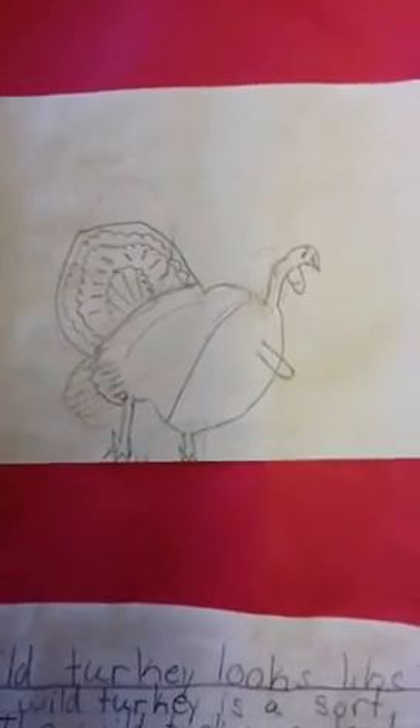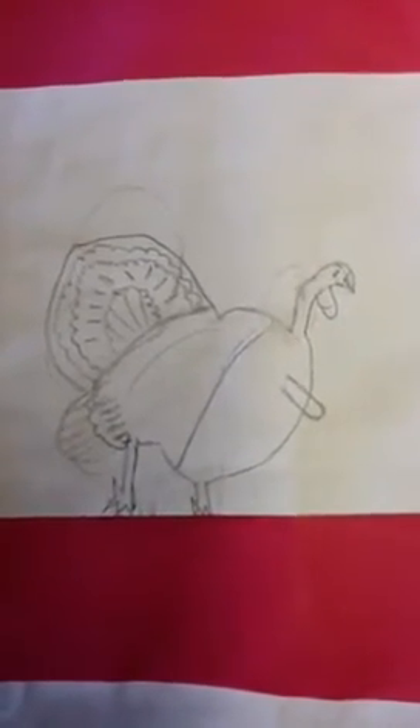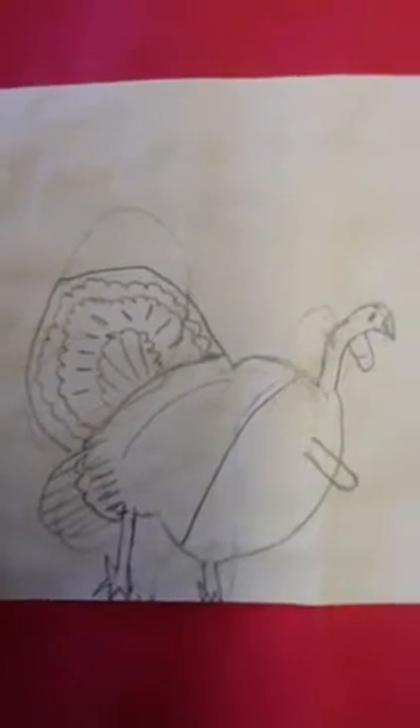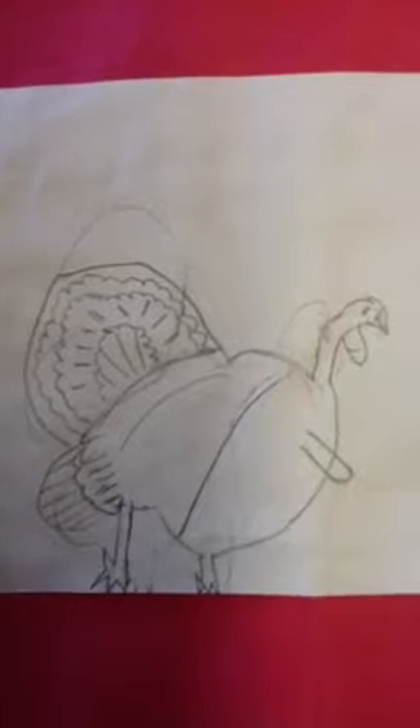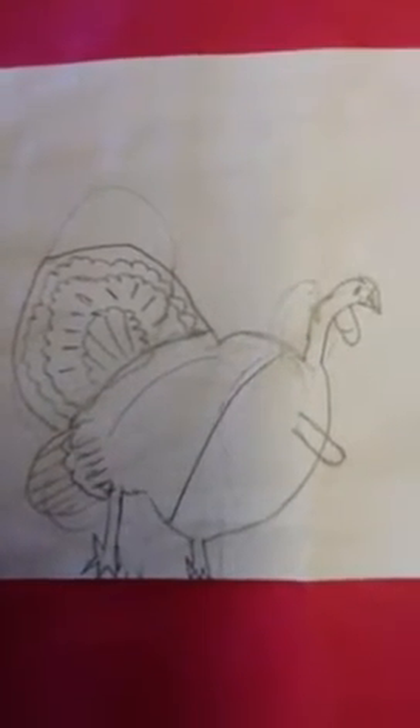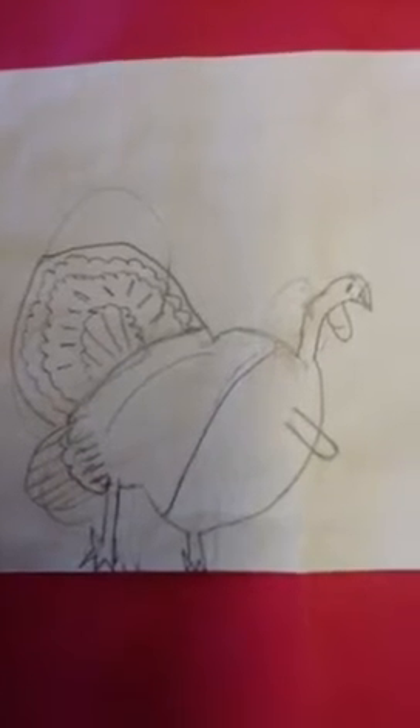The wild turkey is a sort of bird. The wild turkey's length is about three feet with a four-foot wingspan. Wild turkeys usually weigh up to 10 to 25 pounds. The color of a male turkey is mostly dark brown and black. Hens are brownish gray.